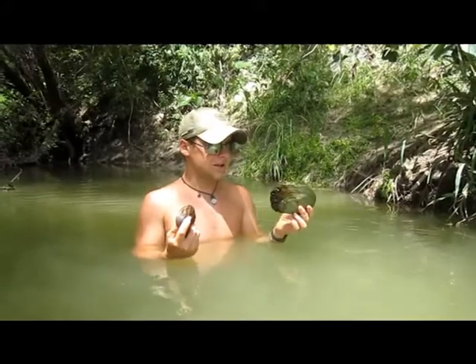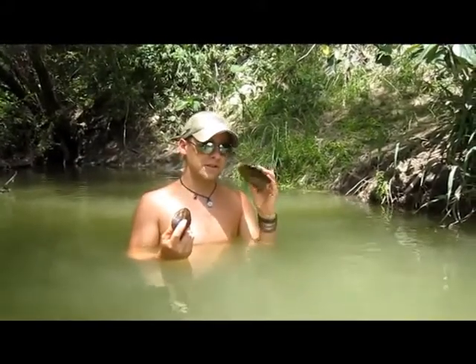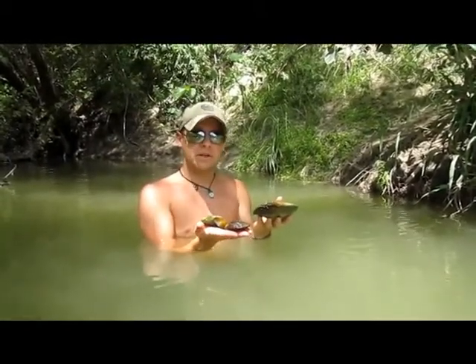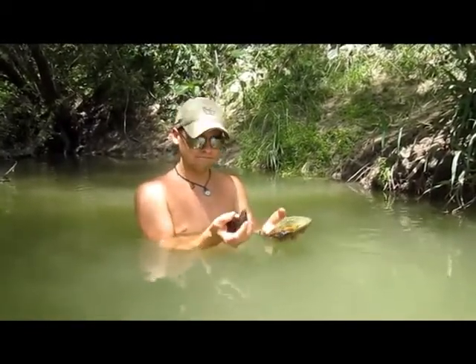These are also a good indicator of a healthy environment, because if the water's being polluted, the filter feeders get it first and they'll die off. Check them out, catch them. Hopefully you can have a clam bank. Make sure that you are within regulation, but happy clamming.